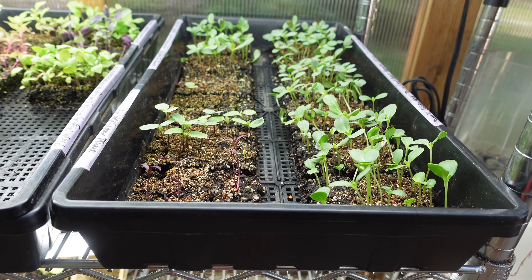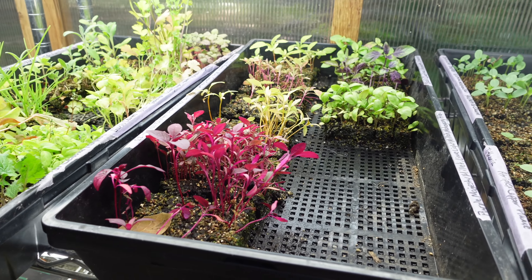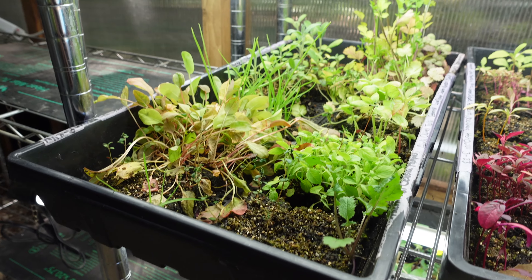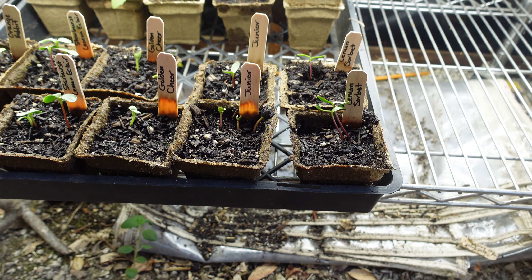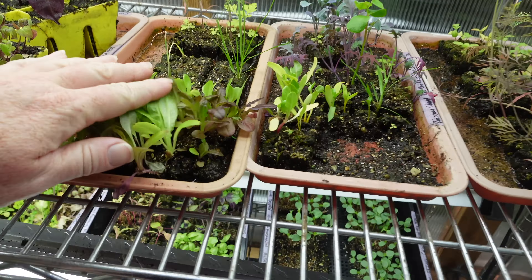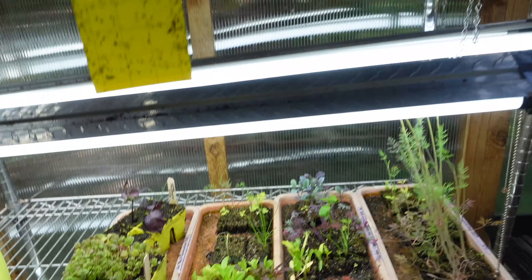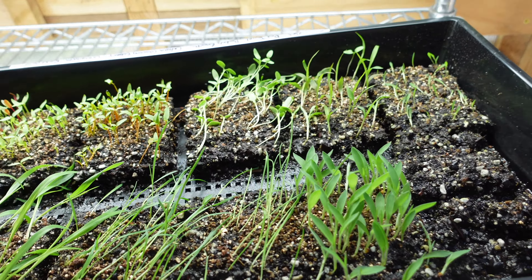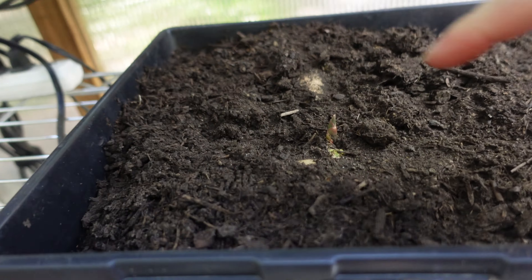In here are more seedlings that still need to be dealt with. These are the next succession of dahlias that need to go out — not yet though, they're still way too small. Here we've got some amaranth and some more basils back there. There's a bunch of herbs that are kind of outgrown their soil blocks — I don't even know what I'm going to do with those, I don't have a space for them yet. These are the sunflowers that are going to a client. Up here is all stuff that just doesn't have a home right now — lettuces, kales, things like that.